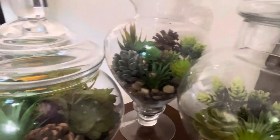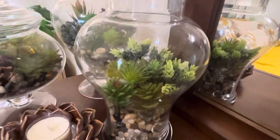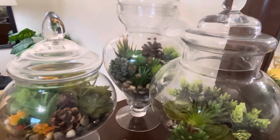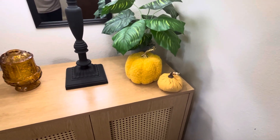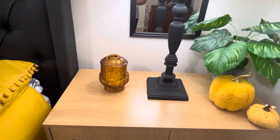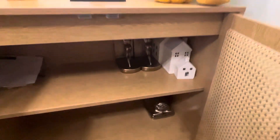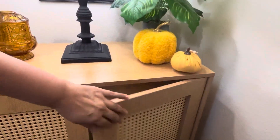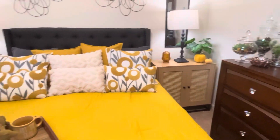I made these little terrarium apothecary jars — I've thrifted them over the years and I fill them with faux succulents, rocks, pine cones, and little things to make terrariums. On this side I do the same with a little plant in the corner, some mustard pumpkins for fall, a vintage fairy lamp, and a mirror. The sideboards already have some little houses and pieces stored inside for later decorating.